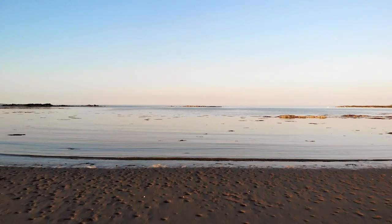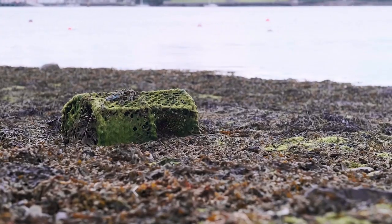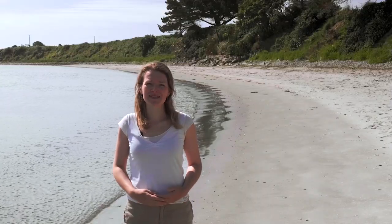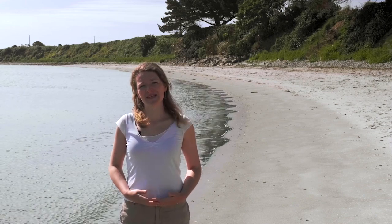Everyone loves a day at the beach, watching the shore change with the tides. Unfortunately, our seas are now facing unprecedented changes and it's a challenge we need to address. We love our wild places, but they need our help. This National Marine Week, could you help us to protect our seas?